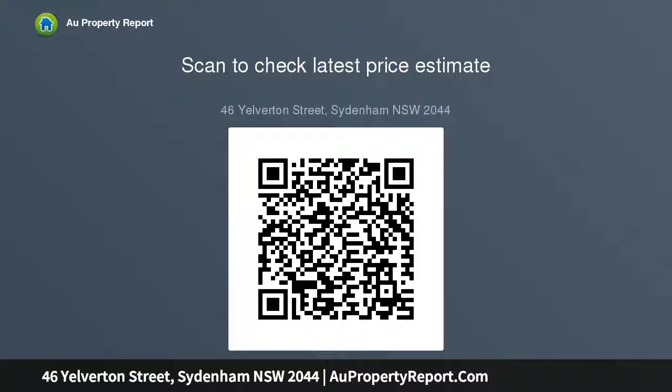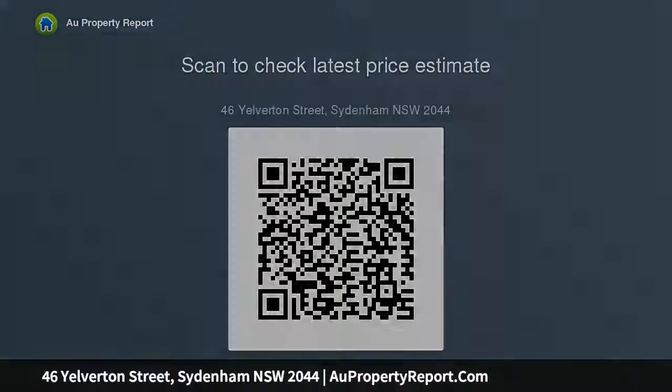Plenty of potential to increase style and value through renovation. Easy walk to local cafes, parks and paths along Marietville Road. Suburb profile: Sydenham, 2044.